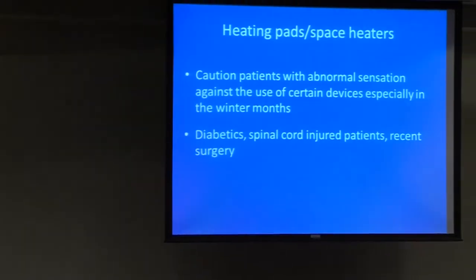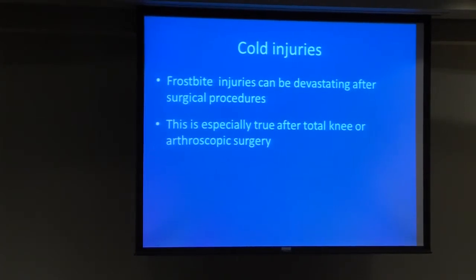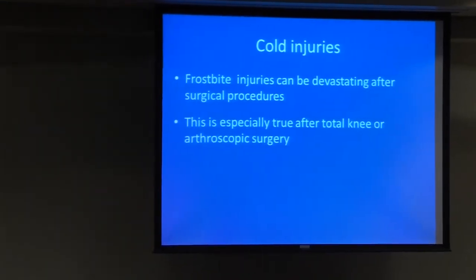Heating pads and space heaters are a big issue, especially in the diabetic patient with abnormal sensation, spinal cord injury patients, and patients with recent surgery. We had a paper published in an orthopedic journal about patients who had total knee operations, then used polar pack ice machines and put ice on top of that — very diligent about using their ice. But they have a lot of decreased sensation right after surgery. We've had a few people with full-thickness skin necrosis over the patella after total knee surgery.